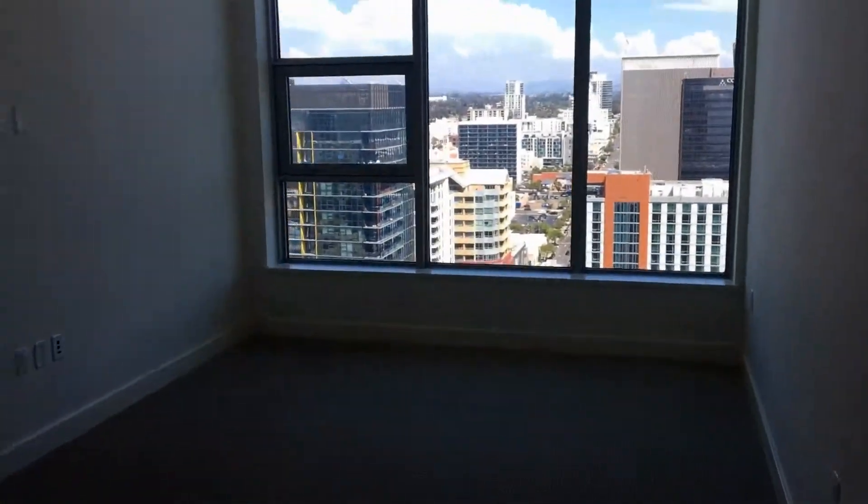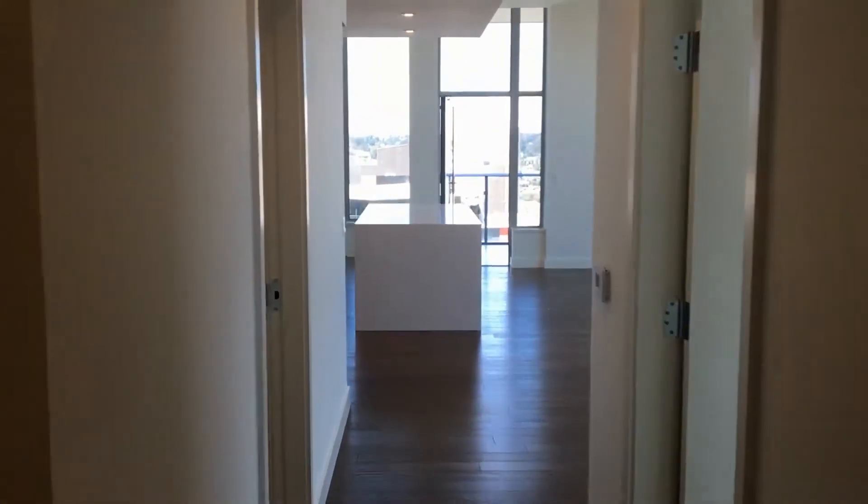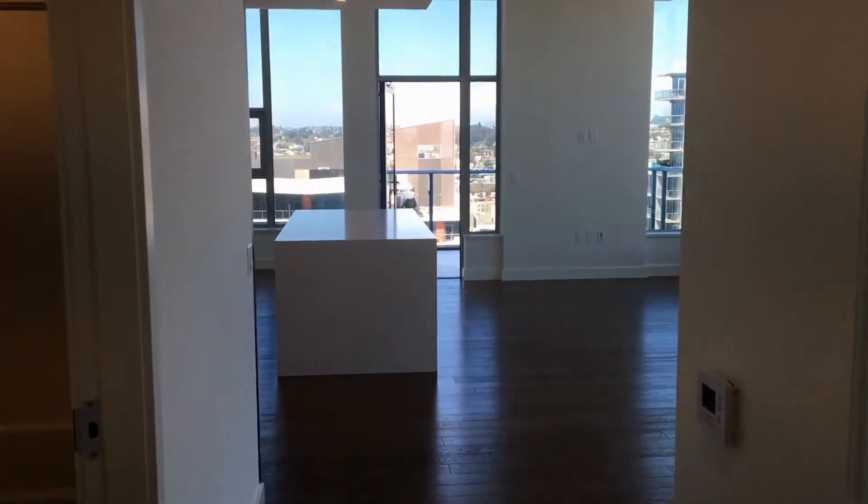This concludes the video tour of 1388 Kettner Boulevard, Unit 2703, brought to you by Good Life Property Management. Thank you for watching.